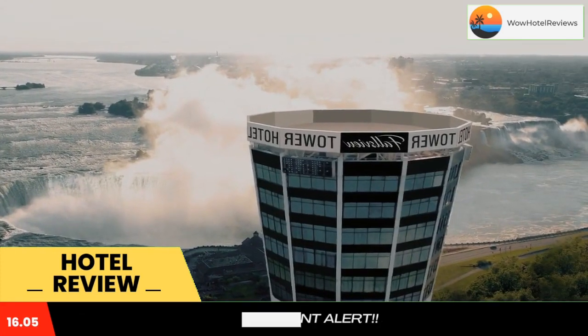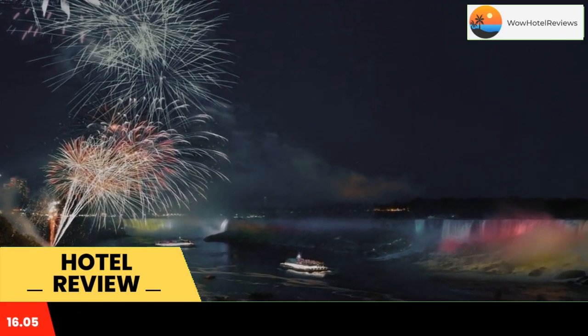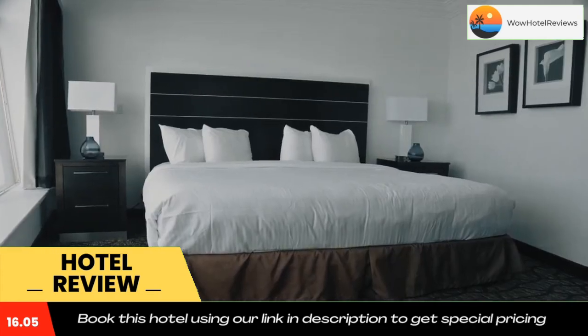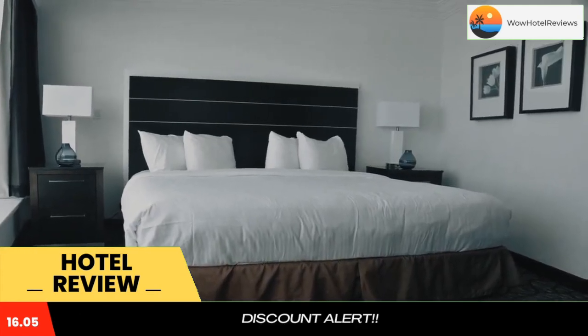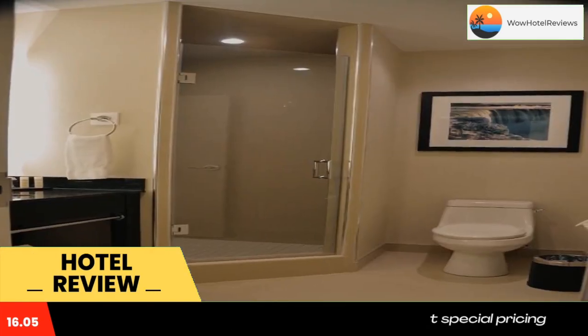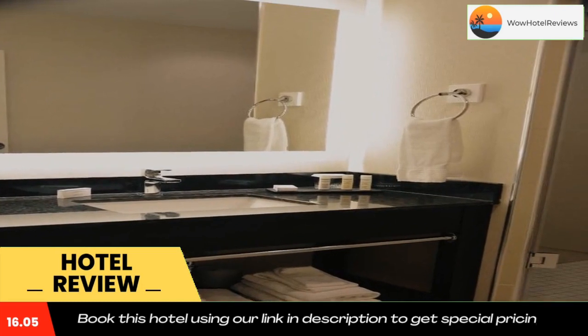Private parking can be arranged at an extra charge. Every room comes with a flat-screen TV, and some units have a city view. At Tower Hotel at Falls View, all rooms come with bed linen and towels. The accommodation can conveniently provide information at the reception to help guests get around the area.